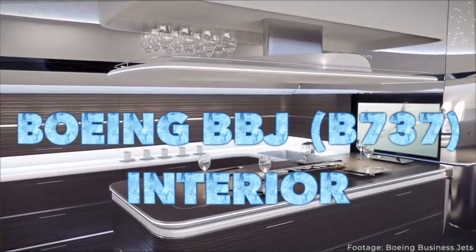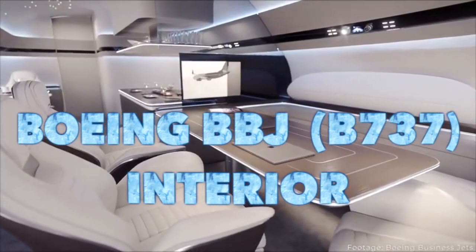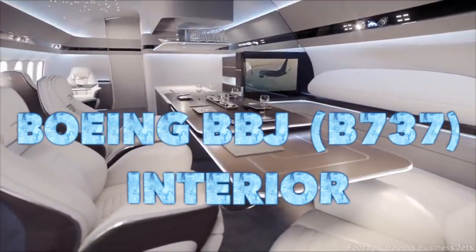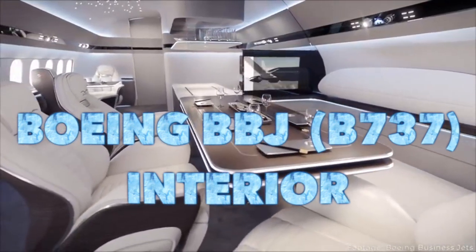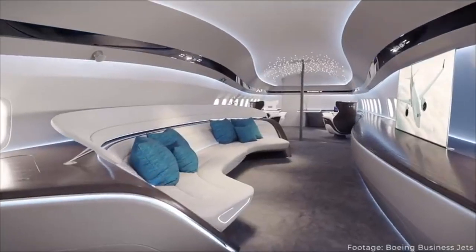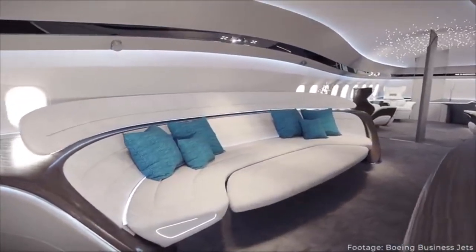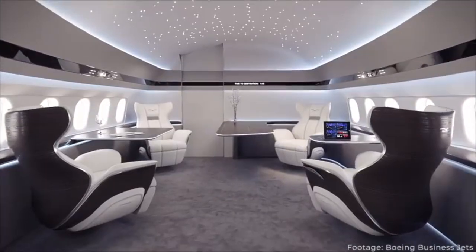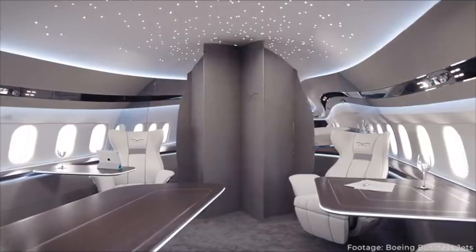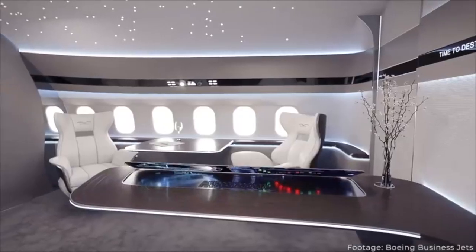Looking at range: the BBJ has a range of just under 6,000 nautical miles. The Gulfstream G650ER has a 7,400 nautical mile range, and the Global 7500 is 7,700 — though they did manage to fly 8,100 nautical miles once with tailwind and minimal payload, the official number is 7,700. Out of the three, the Global 7500 has the most range.